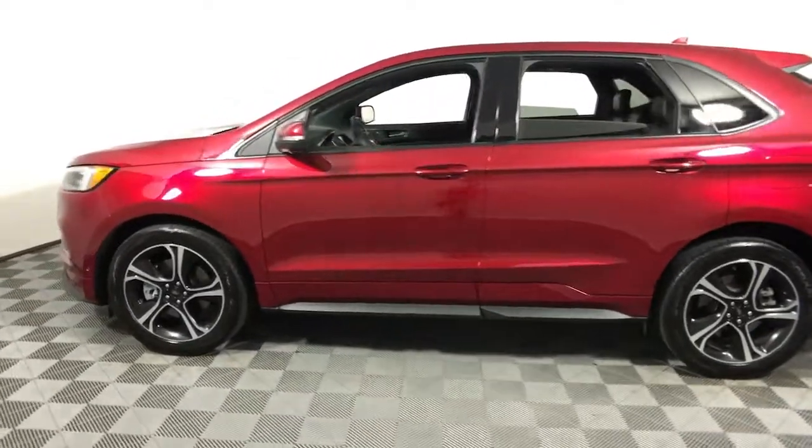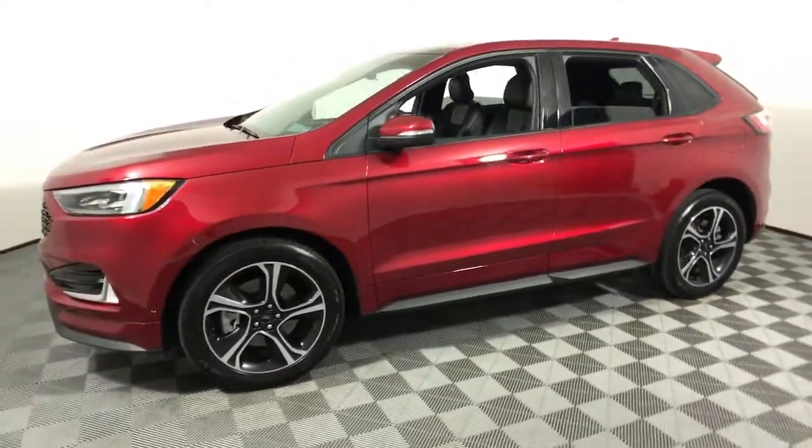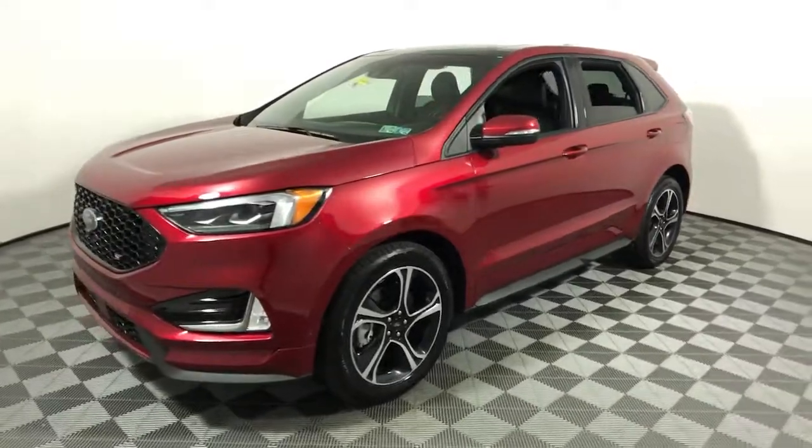See how luxurious sporty can be. Take this sleek Edge out for a road test. Our professional staff looks forward to helping you.